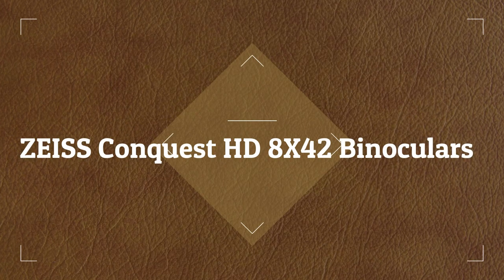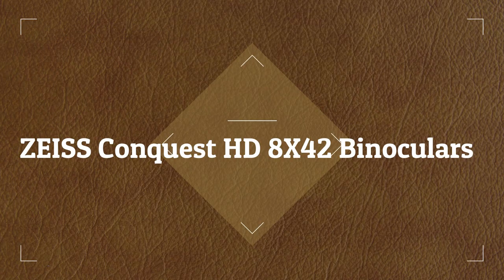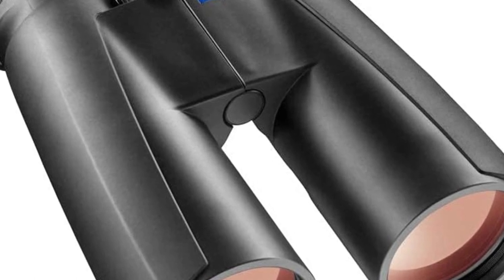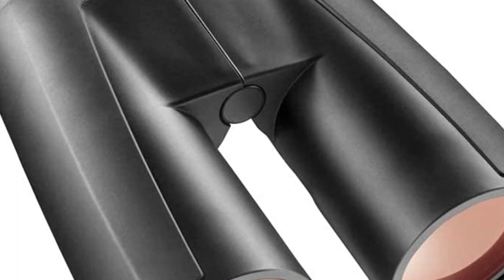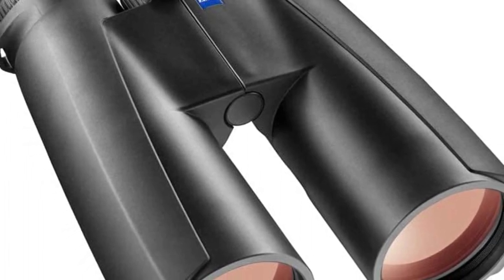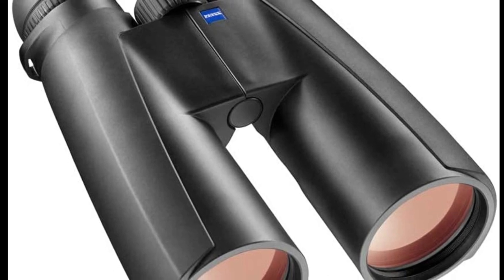Number 2 on the list is the Zeiss Conquest HD 8x42 binoculars. These binoculars feature premium construction and were developed with optical perfection in mind. They are among the more expensive options available, but offer superior performance compared to alternatives on the market.